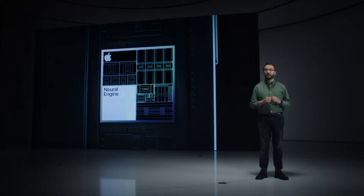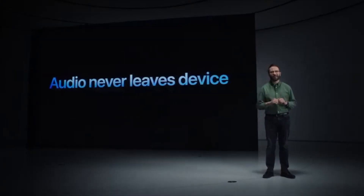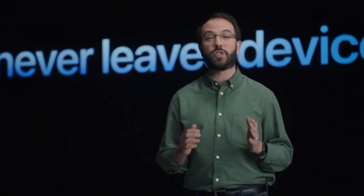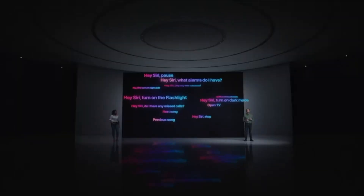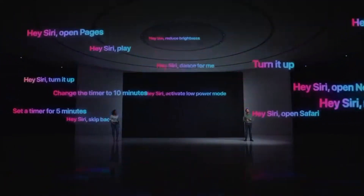Today, we're introducing on-device speech recognition. This means that by default, your audio is all processed right on your iPhone or iPad. This addresses the biggest privacy concern we hear for voice assistants, which is unwanted audio recording. And this has some great benefits beyond privacy. First, you can now make many requests without an internet connection — launch apps, change settings, control music, and more.